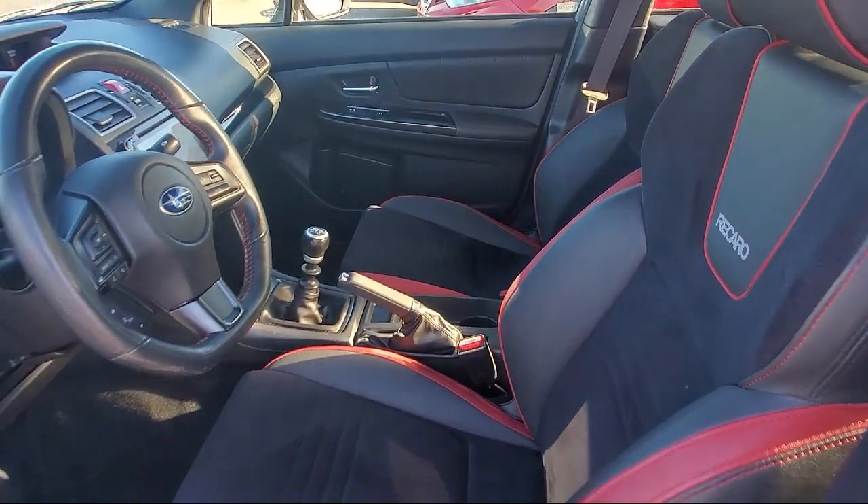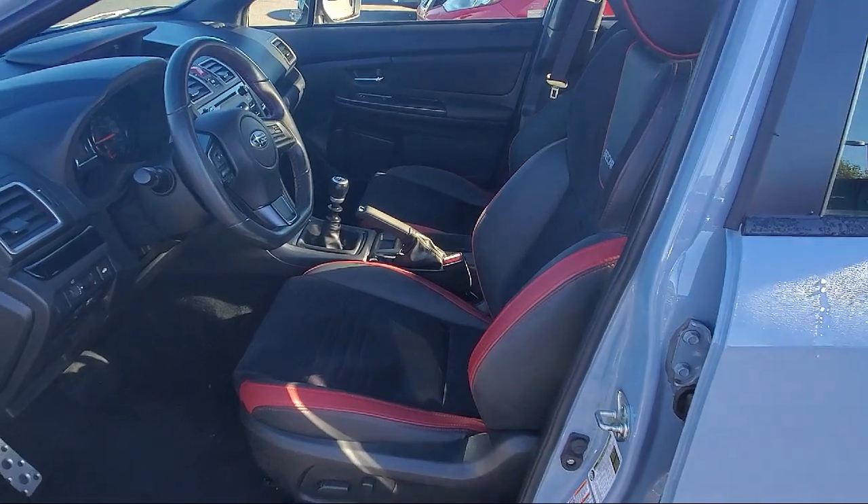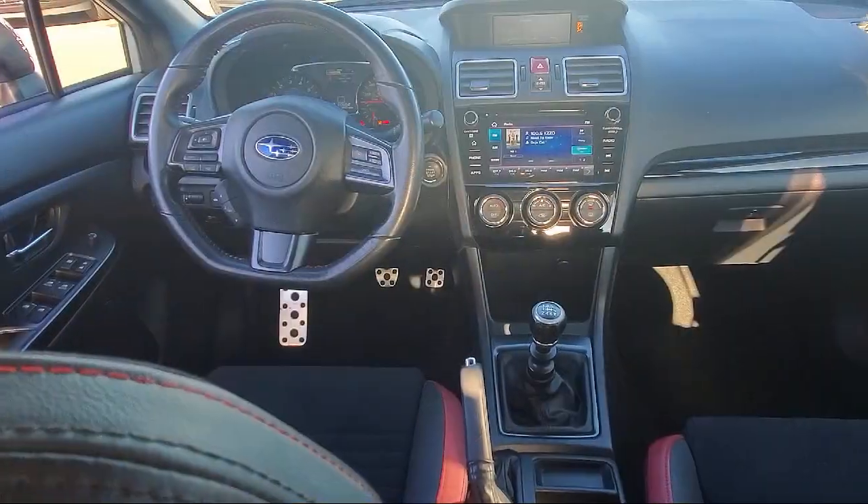Every vehicle goes through our rigorous inspection and reconditioning process. And with thousands of cars, trucks, and SUVs to choose from,